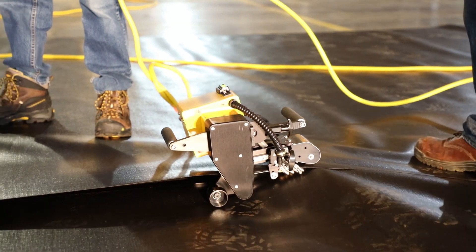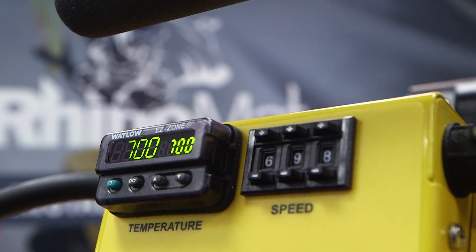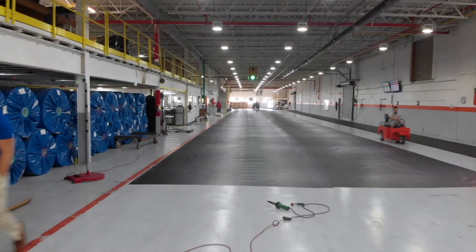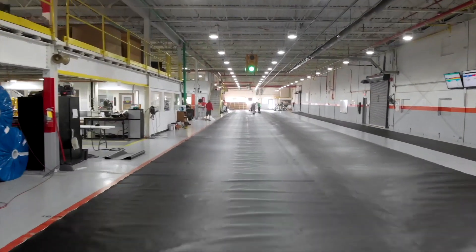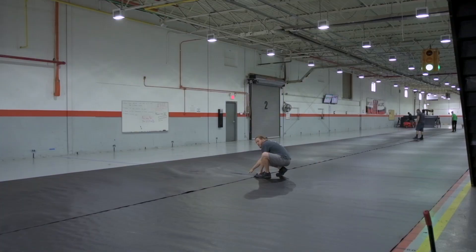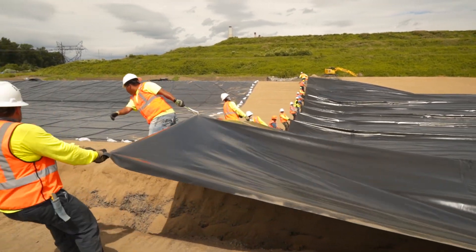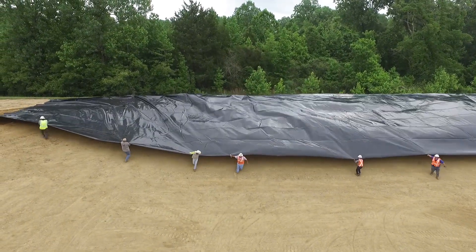Seaming in the factory versus the field is better for a lot of reasons. First, the welding is undertaken under controlled conditions — constant temperature, constant wind, little if any dirt in the seam. The welder can be set at one temperature and held there, versus in the field where it has to be adjusted for weather conditions, changes in cloud cover, and sunlight as the sheet heats up. Another important advantage in the factory is that the welder operates on a concrete floor, providing a very hard, firm subgrade to facilitate the welding process. The benefit of all that is more consistent seams and higher strength seams in both shear strength and peel strength.